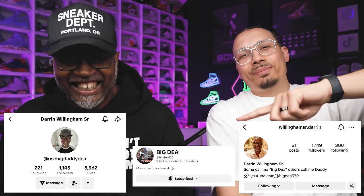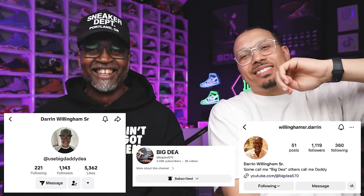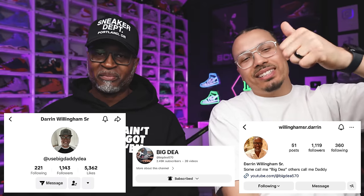We looked at some New Balances but they didn't really cut it this week. We gave it a shot — New Balance, step your game up, we see you. Make sure you guys follow his page, subscribe, like — all those things. Get him to 10,000 followers on TikTok, Instagram, and YouTube. I'll tag and link everything down below and at the end of this video.